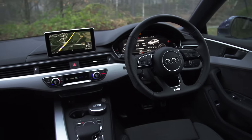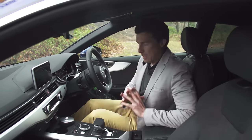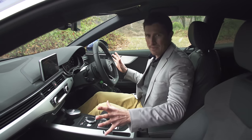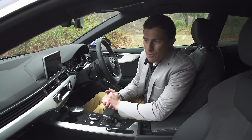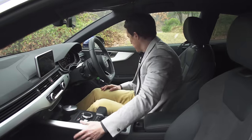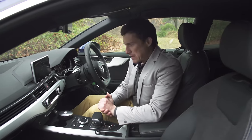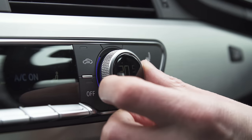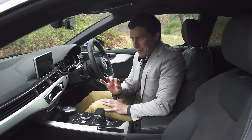On the inside it's identical to the A4, but that's no bad thing because the design is really nice, clean and simple. Maybe it doesn't feel quite as flashy as a Mercedes C-Class Coupe, but the quality is actually better. All the materials are lovely and robust and it feels very well screwed together. For instance, this car has the temperature settings for the climate control actually within the dials — it's really smart.